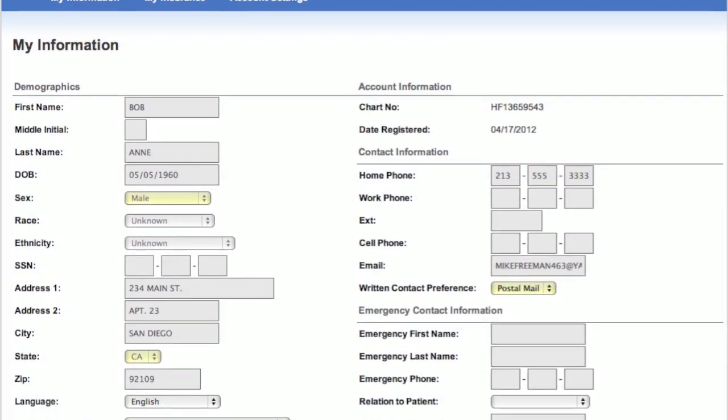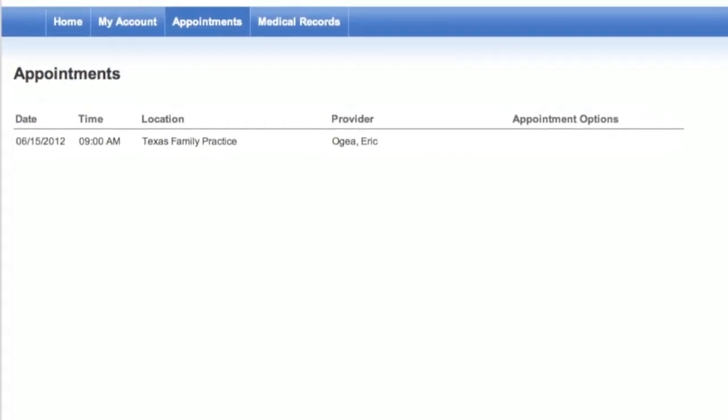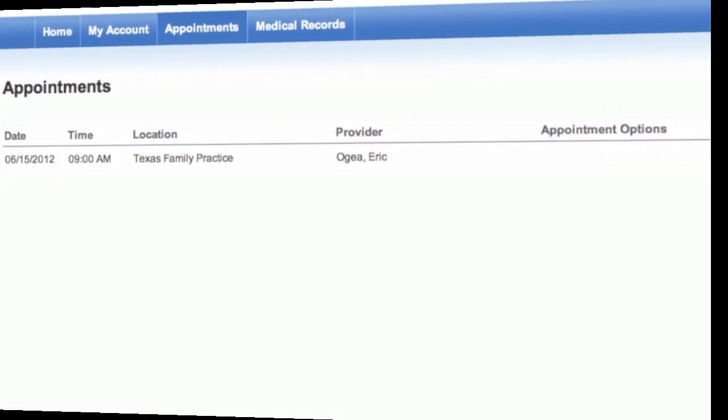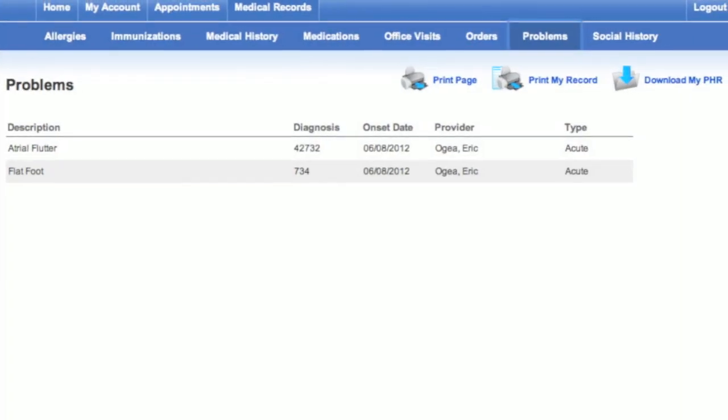They can view and verify all their personal information on file with the office. All past and future appointments are available for viewing, including the location and the medical provider with whom they're scheduled. And all their insurance information is in the portal as well.